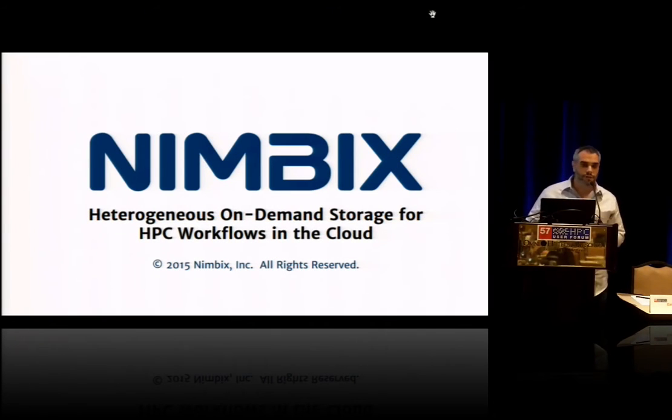Hello, I'm Leo Reiter, Chief Technology Officer for Nimbix. I'm here to talk to you about what we call our Jarvis Vaults mechanism. The long-winded description is heterogeneous on-demand storage for HPC workflows in the cloud.